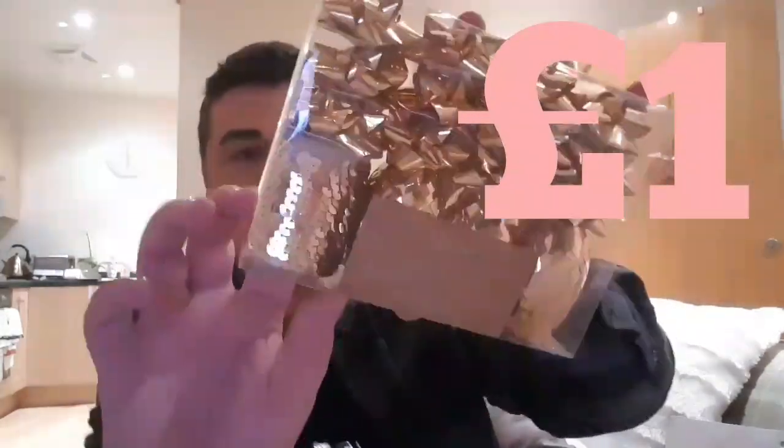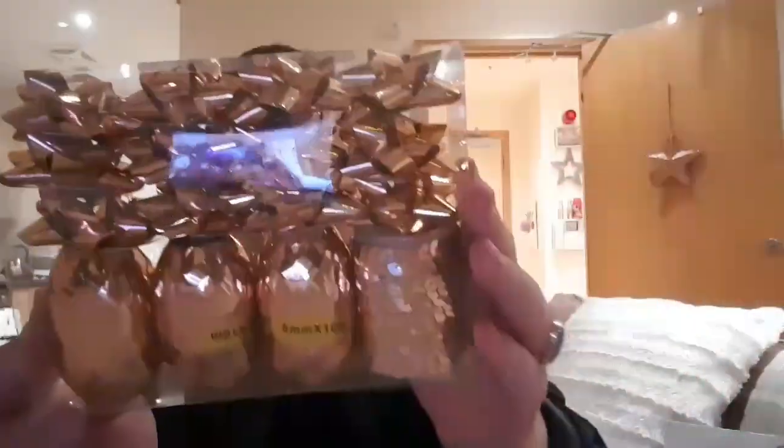So I picked up that — that was two pounds. Then I picked up these copper metallic bows and ribbons. Look how nice the sequin ribbons are, so nice. I picked up those because I know they're going to sell out. I got those for a pound.